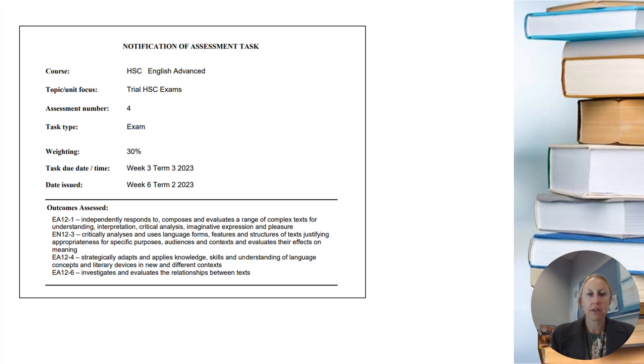On your gold sheet you'll see the overview. This is your fourth assessment task for English and it's weighted at 30%. It's not happening until week three next term. We're giving out the notification quite early because we want you to be prepared, and we also want to use this as a study strategy.